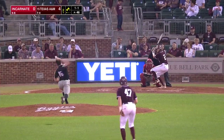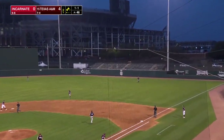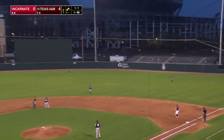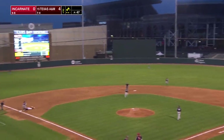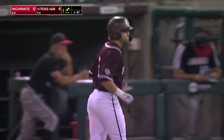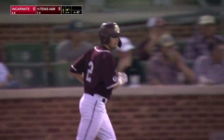1-1, the count to Hunter Haas, 2nd and 3rd, 1 away. Lifts a fly ball into right field. Wilson Earhart under, Bard will tag. Earhart will throw to 3rd, that's where Tracy's going. Scoring is Bard. The sacrifice fly for Hunter Haas, and the Aggies have a 5-0 lead.